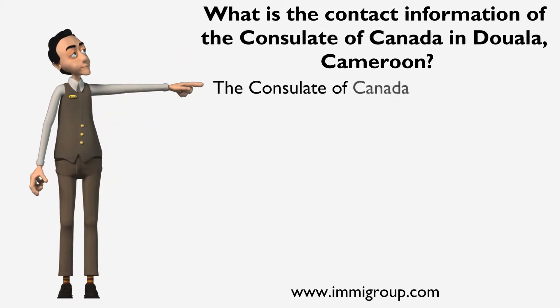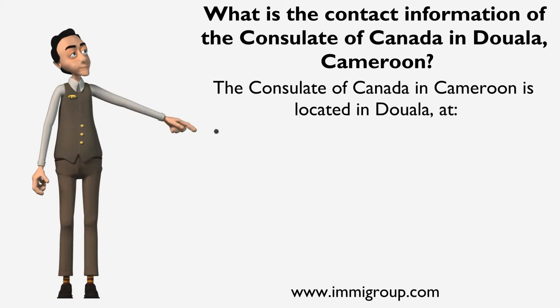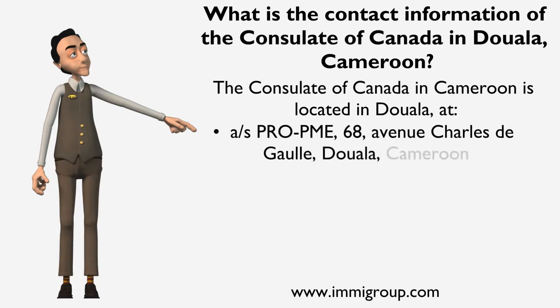The Consulate of Canada in Cameroon is located in Douala at A/S PRO-PME, 68, Avenue Charles de Gaulle, Douala, Cameroon.